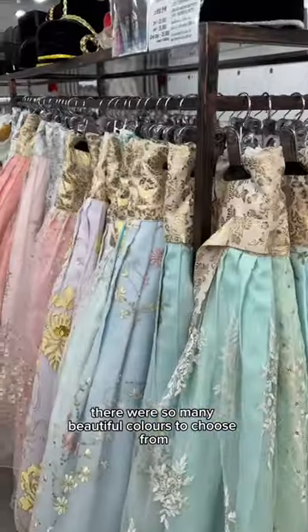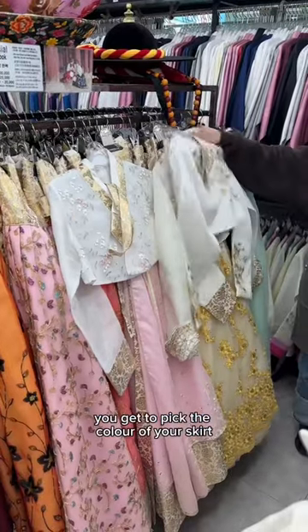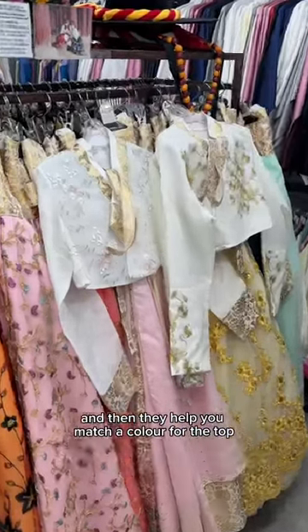There were so many beautiful colors to choose from — pastels, royal colors, gold, silvers, everything. You get to pick the color of your skirt and then they help you match a color for the top.